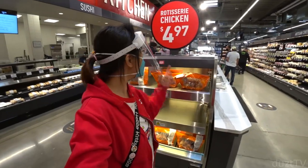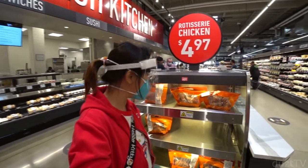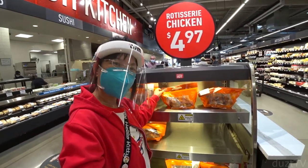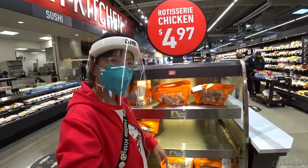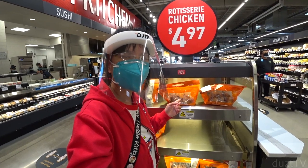Over here they have rotisserie chicken for only $4.97. That's a pretty reasonable price — I'm not sure how that compares to Walmart, but it seems competitive.